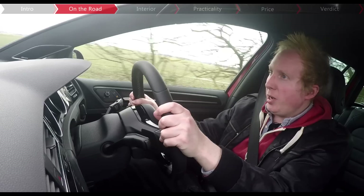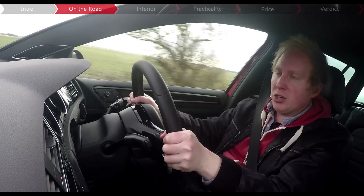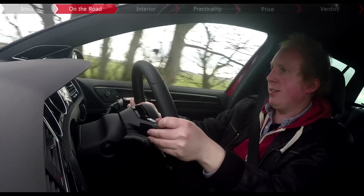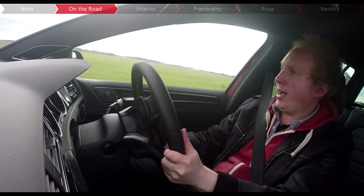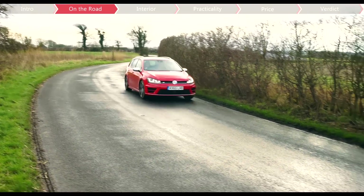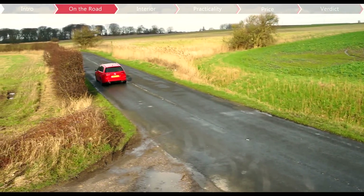That is until you put your foot down, because acceleration from nought to 62 takes just 5.1 seconds — that's just 0.3 seconds slower than the normal hatchback. And while all of the noise might not be from the quad tailpipes or entirely genuine, who cares when it sounds this exciting.